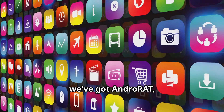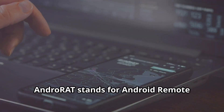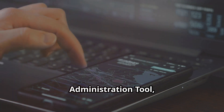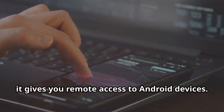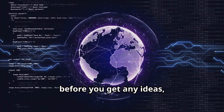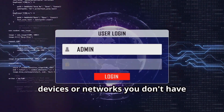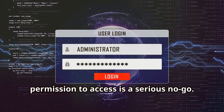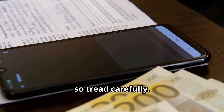Next up, we've got AndroRat — and this one's a bit more delicate. AndroRat stands for Android Remote Administration Tool, and as the name suggests, it gives you remote access to Android devices. Using AndroRat on devices or networks you don't have permission to access is a serious no-go. We're talking potential legal ramifications here, so tread carefully.